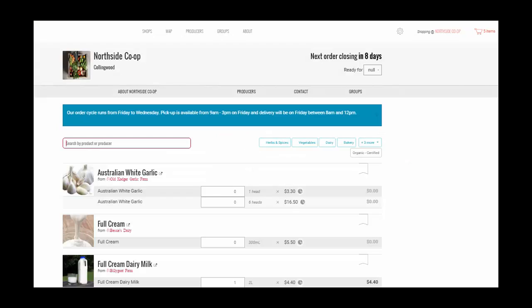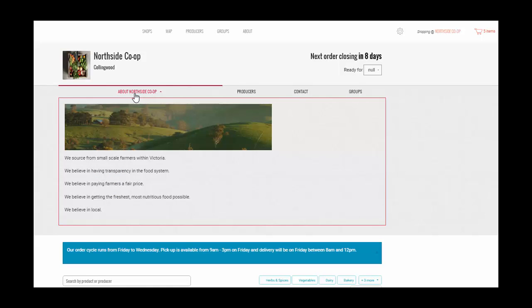Here is MyFoodHub, a cooperative operating within Melbourne. We order directly from multiple producers on the OFN, bringing the products to one place to redistribute among our customers. If you click on the producers tab, you can view which producers the FoodHub sources from, and read a little bit about them.